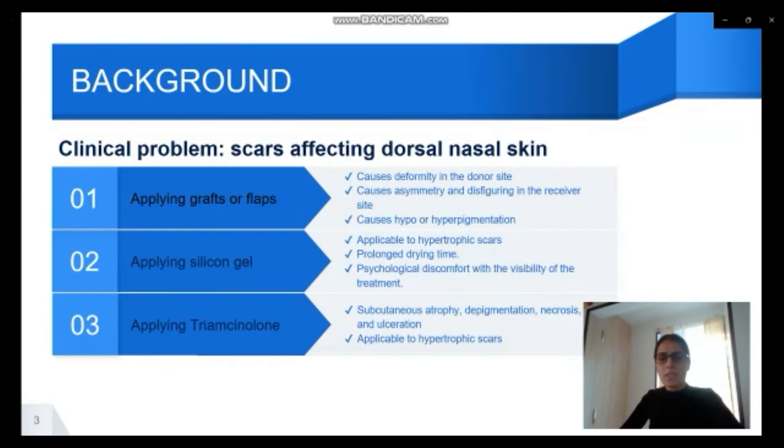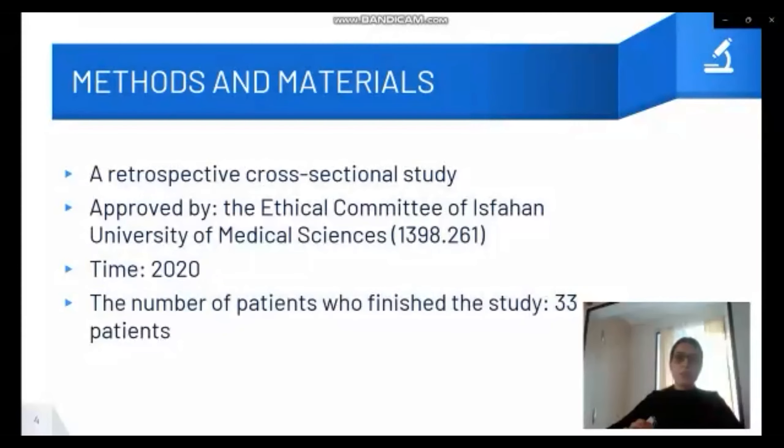The third was about applying triamcinolone. It can cause subcutaneous atrophy, depigmentation, necrosis, and tissue alteration. It is also only applicable to hypertrophic scars.